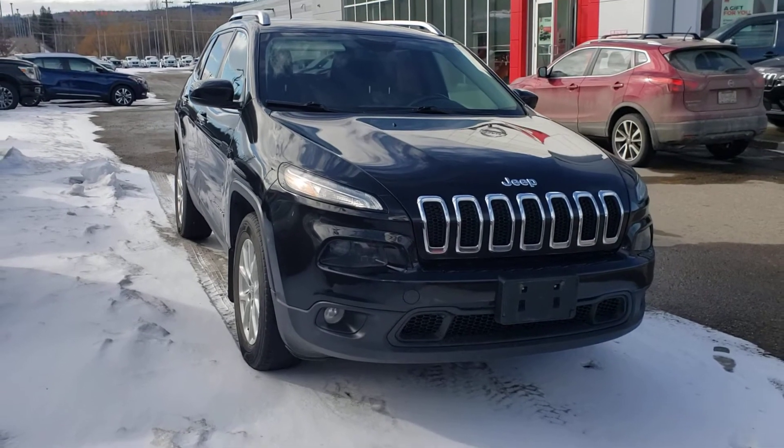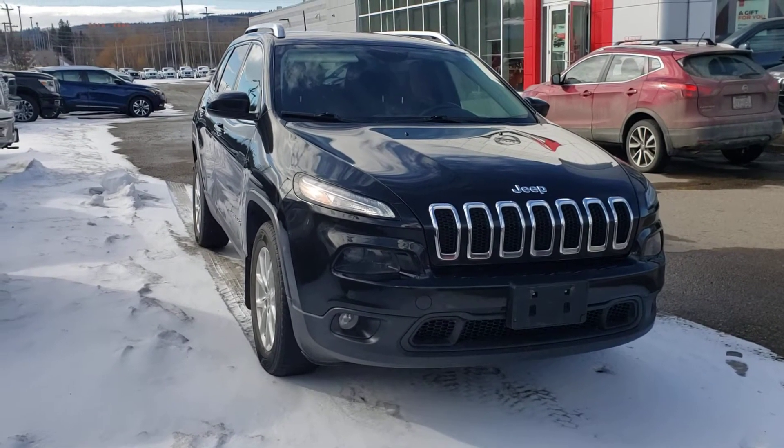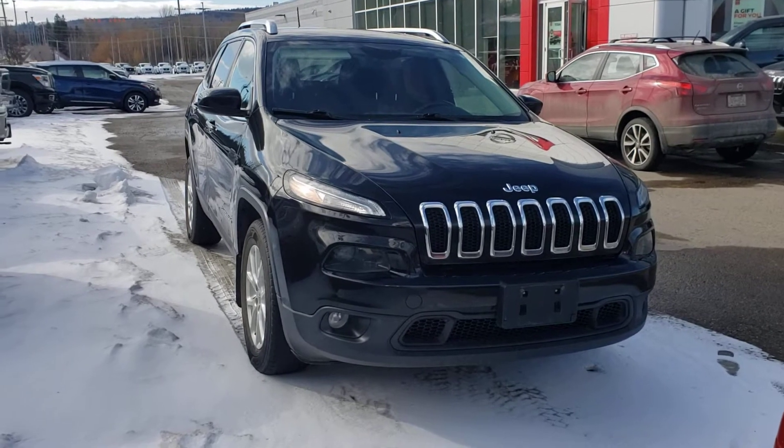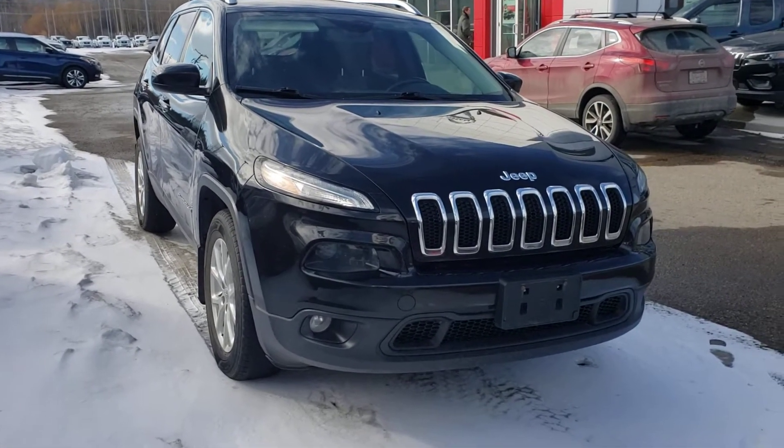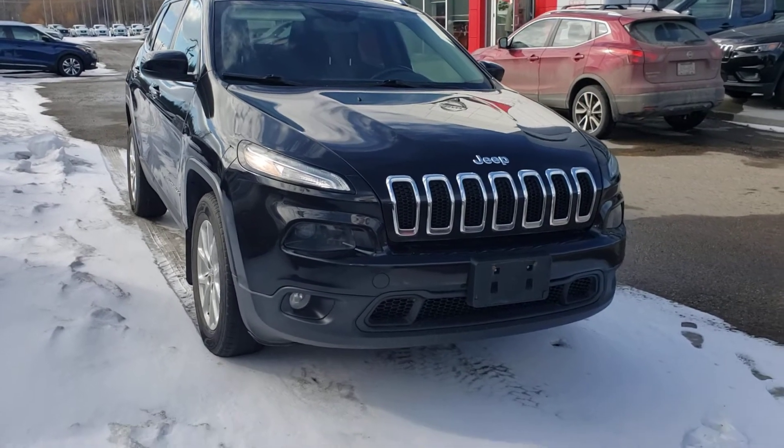Hey Carissa, Avery here at Northline Nissan Prince George. Just want to shoot you off a brief video of this 2015 Jeep Cherokee. So I'll get right into it. Under the hood is a 2.4-liter four-cylinder engine matched with a nine-speed automatic transmission.